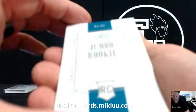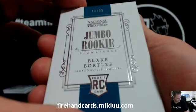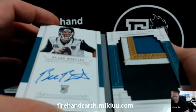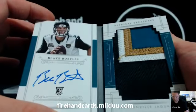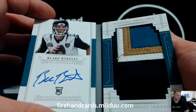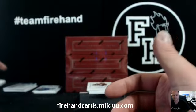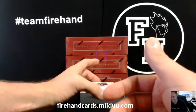Rookie Jumbo Blake Bortles. Gates and the Jags — the Jags are one of the final four teams left in the break. Late pickup, nice hit. There you go, Gates. Four-color patch out of Blake Bortles. That could be Dockers. That's nice.